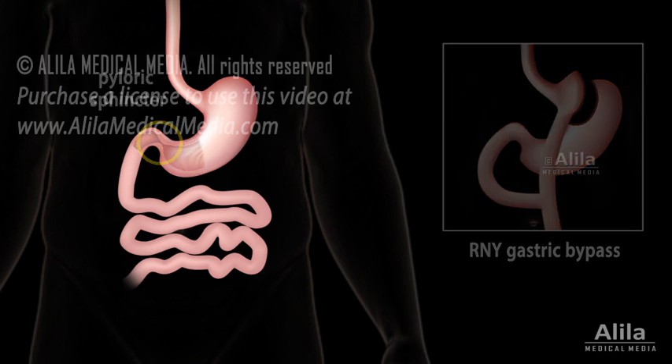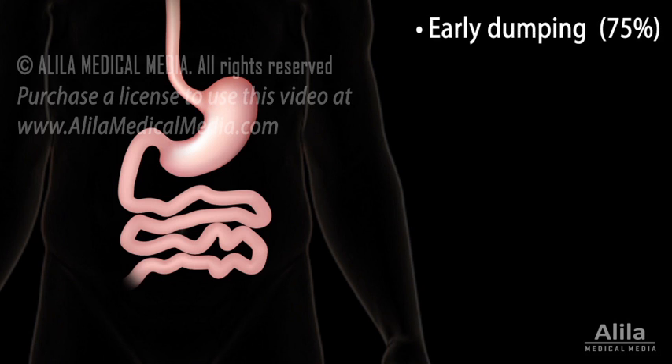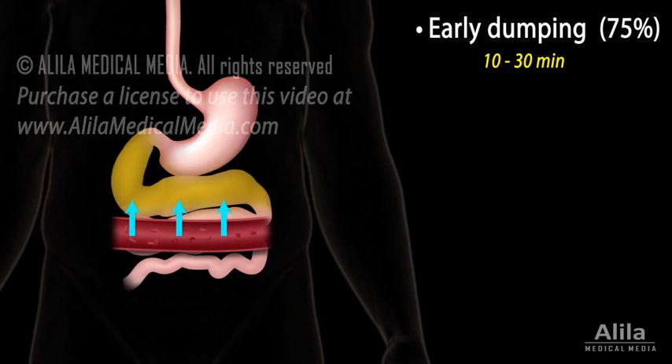There are two forms of the disease based on when symptoms occur: early or late. Early dumping happens between 10 to 30 minutes after a meal. Symptoms arise as the rapid dumping of the undigested, concentrated food mass triggers the body to move fluid from the bloodstream into the intestine, in an attempt to dilute the food.